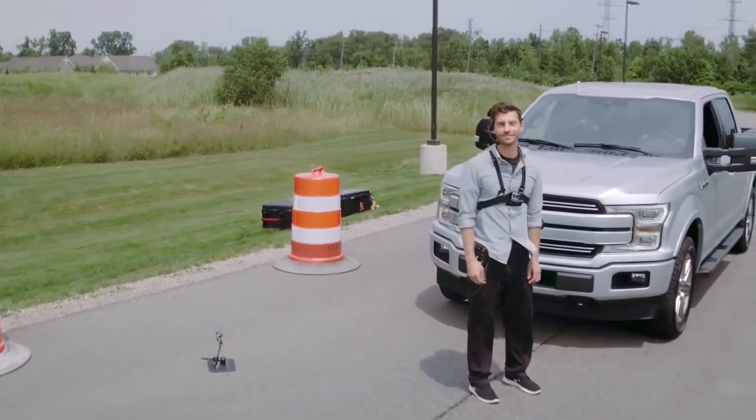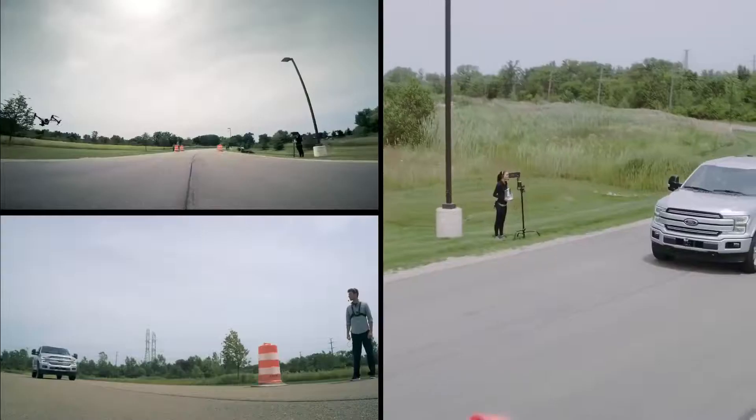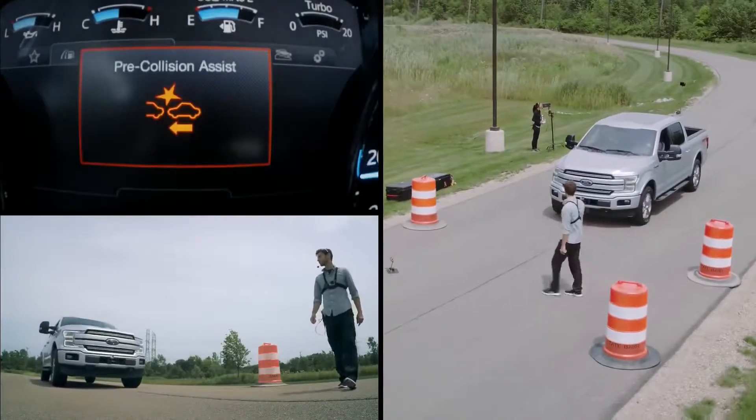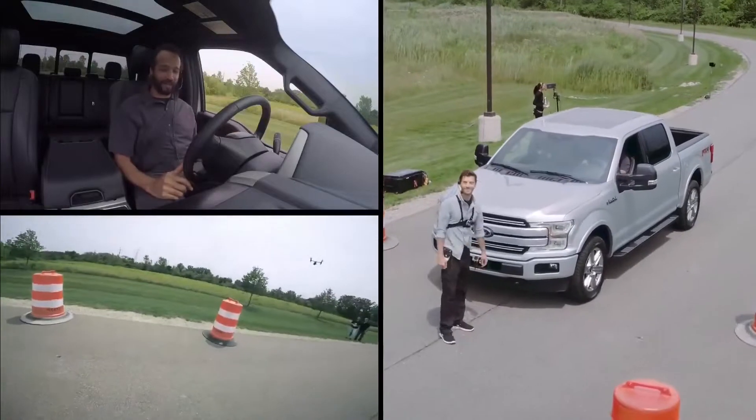It's pretty cool, right? So the system is designed to do two things: detect a pedestrian in the path of the truck, and apply the brakes if the driver doesn't. This is some serious technology. I love it.